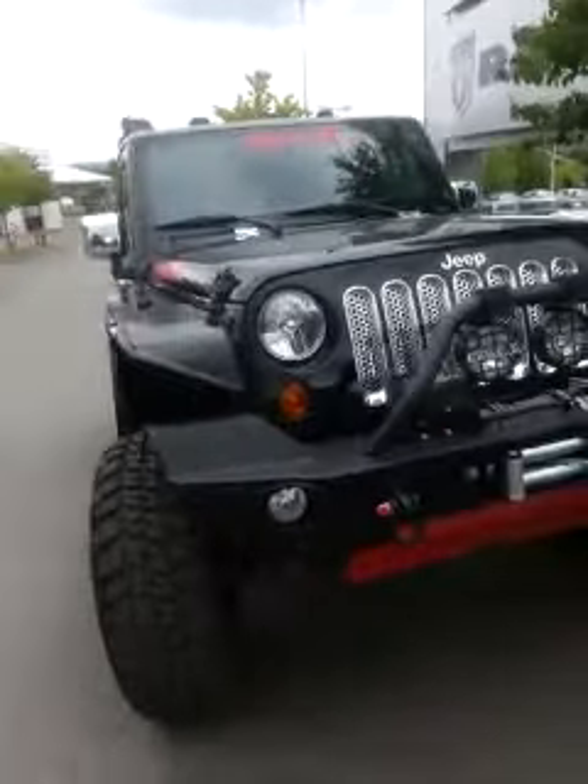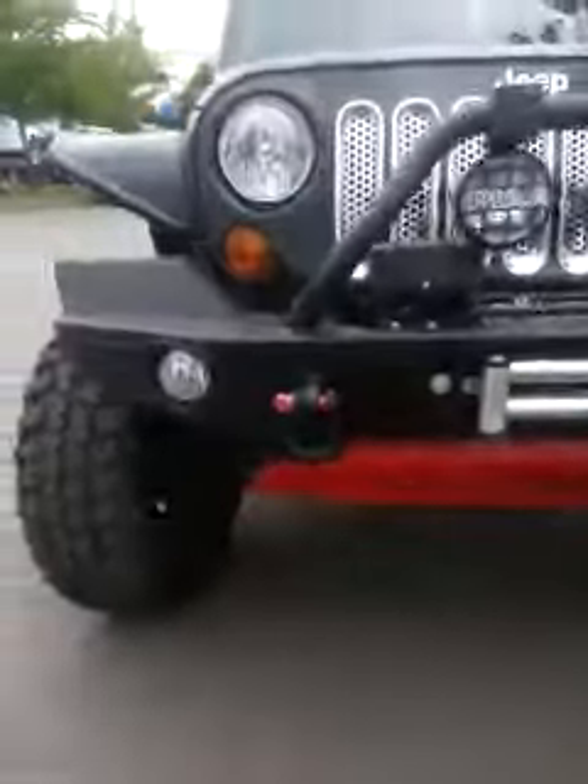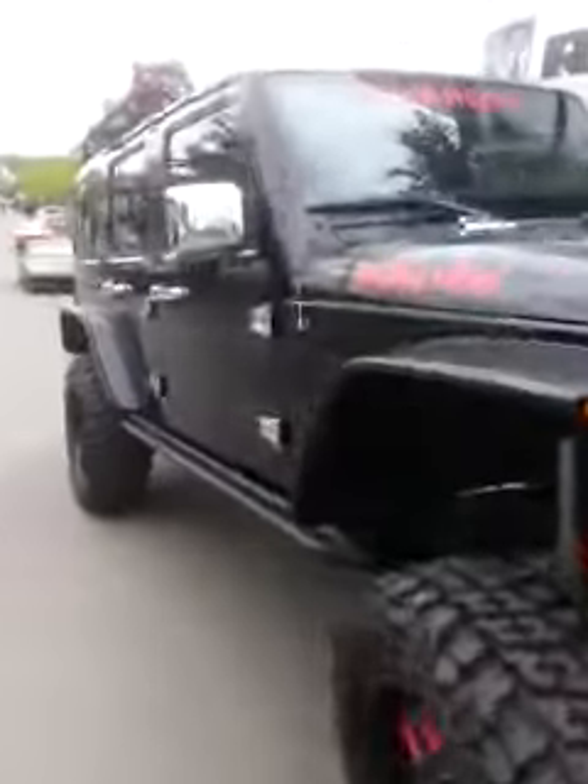So here it is, pretty awesome Jeep. It's got big wheels and tires, the lift, the winch, it's got the works.